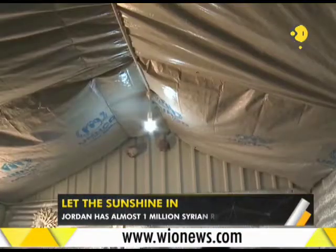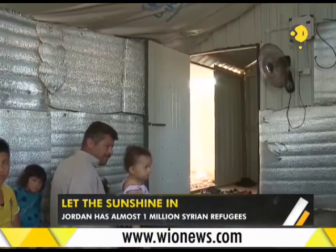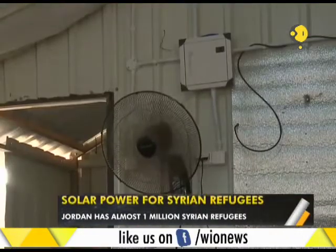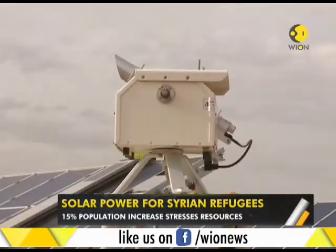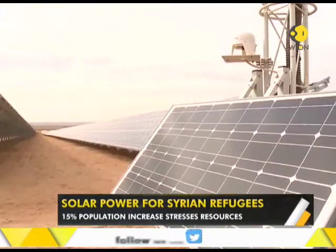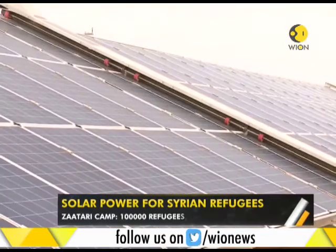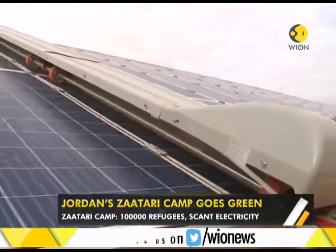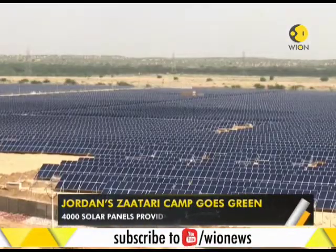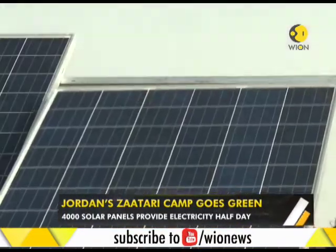With about 100,000 refugees in this camp alone, living arrangements are precarious. Only recently, electricity was made available to the residents for a few hours a day, but that will increase as the camp switches to solar power. Now, a solar power plant consisting of 4,000 solar panels — the size of 33 football fields — is generating electricity for this camp. It's the largest ever built in a refugee camp anywhere in the world.